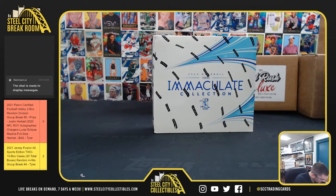Alright, up next — Brett D's got a personal box of 2020 Immaculate Baseball. Good luck!